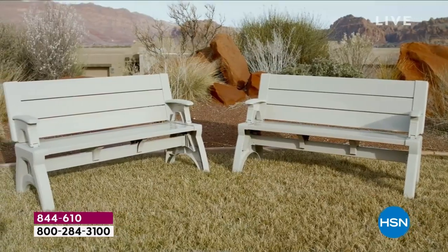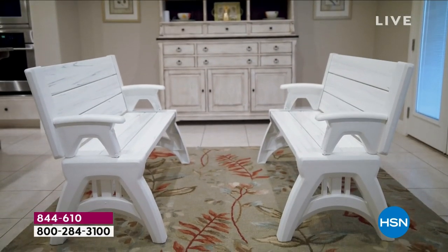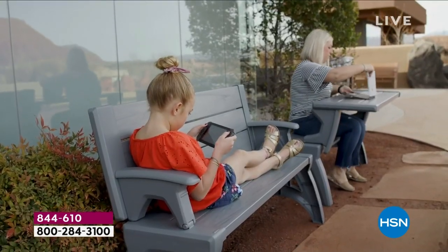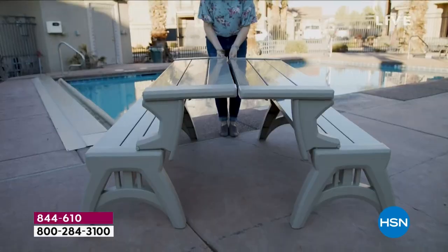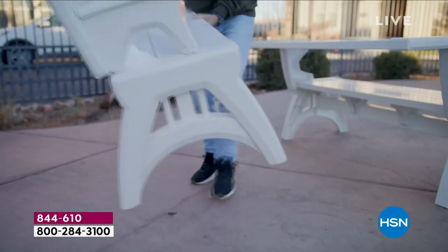It's a bench — it's a great bench. But wait, it's a table. So it's a bench that turns into a table just like that, in a matter of seconds. It couldn't be easier. This is the newest, latest, and greatest — this is Generation 2 of our indoor/outdoor converting bench. It is bigger, it is stronger, it is better.